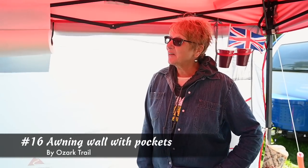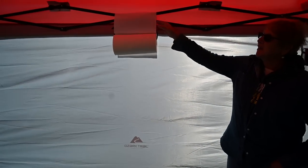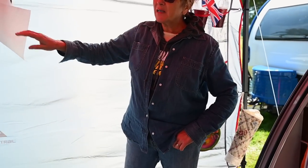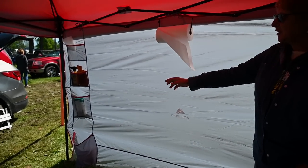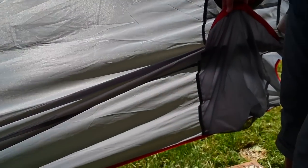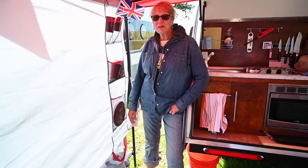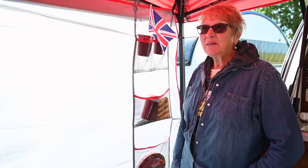This is one of my favorite camping accessories. I was a tent camper, so I just started doing this, but this is by Ozark Trails, and it's just a sidewall but it has all these pockets. It's great because I can put my paper towels here, things I need to grab right away, handy wipes, bug spray, and down here is where you put a trash bag. It's multi-purpose, it's not that expensive, and you can pick it up in the Walmart camping section or order it online.